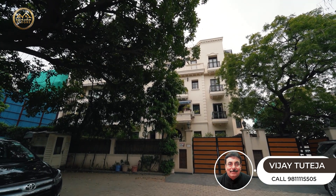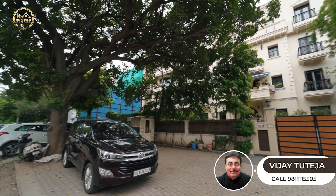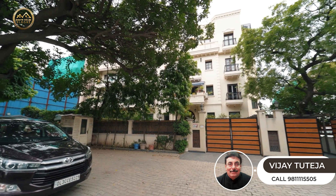A very rare property currently on sale with South Delhi Floors. Just call us right now for the site visit.